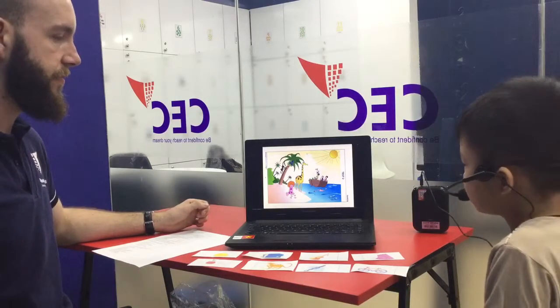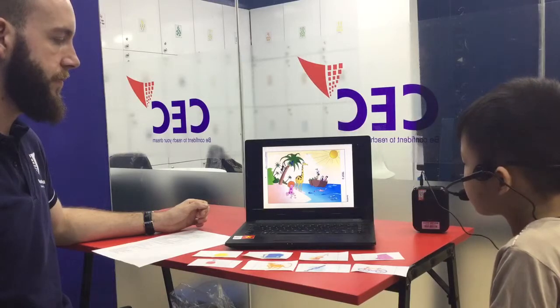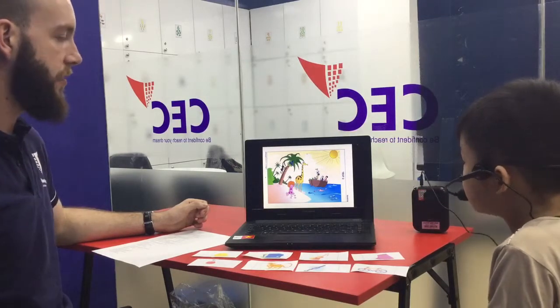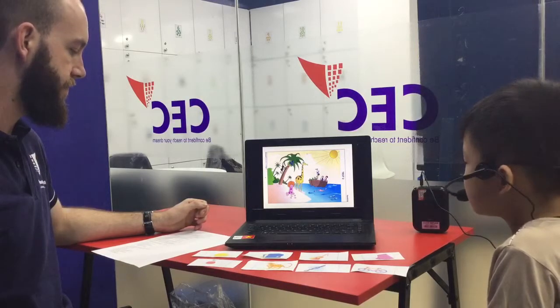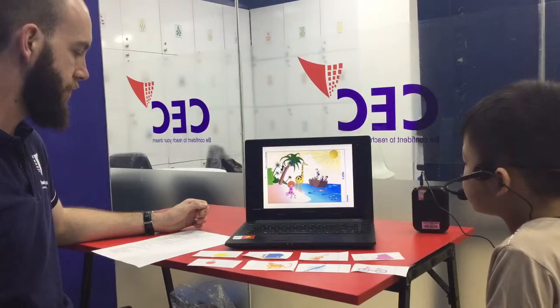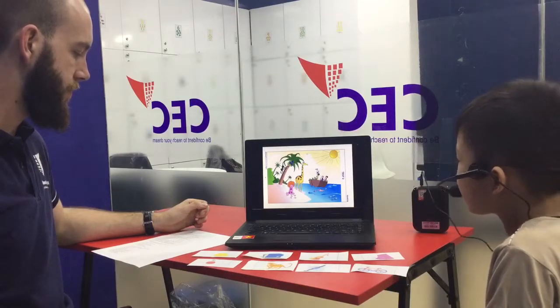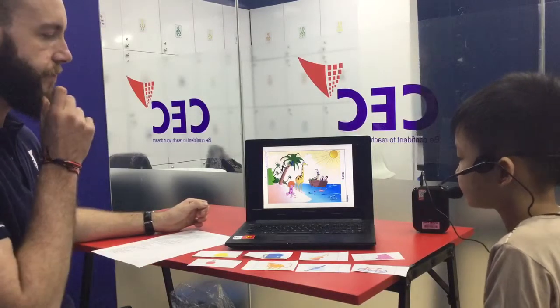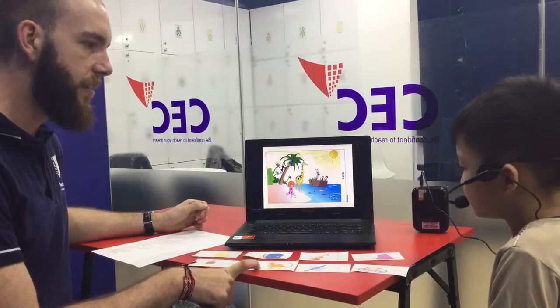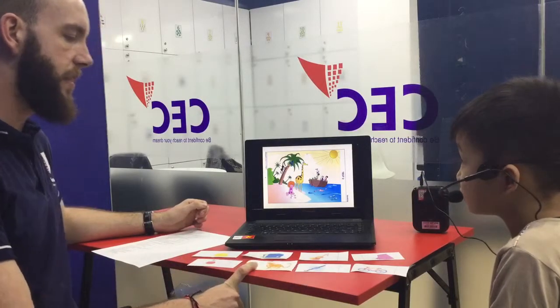And where is the giraffe? The giraffe is on the island. Nice. What colour is the giraffe? The giraffe is yellow and brown. Nice. Okay. Can you tell me, is this a guitar? No, it's a tiger. Nice.